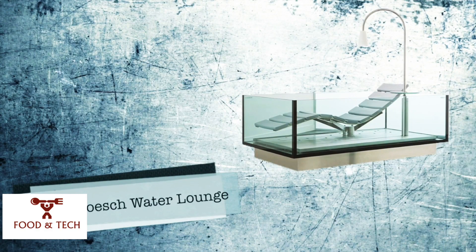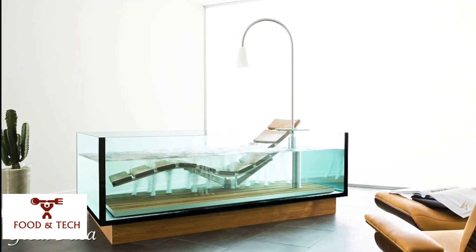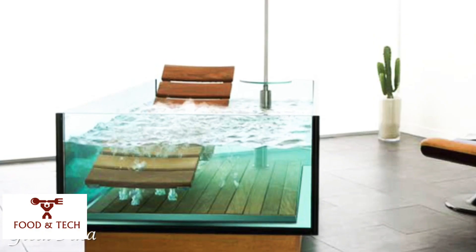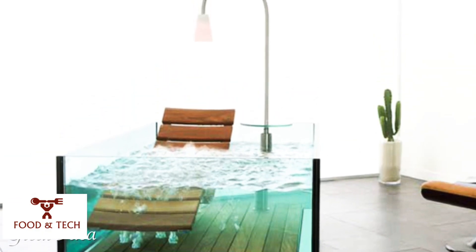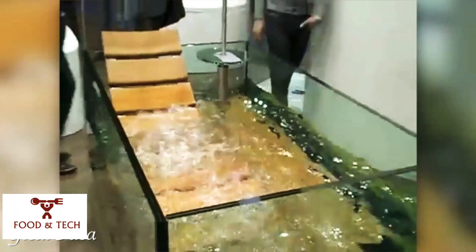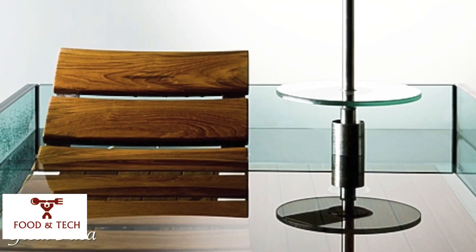Number 3: the Hoesch Water Lounge. This is a unique combination of bathtub and lounge chair designed by NOA. The water lounge offers special facilities such as a table with an integrated comfortable control panel with buttons immersed in glass, an adjustable reading lamp with a color-changing device, and a water inlet function for optimal lighting.